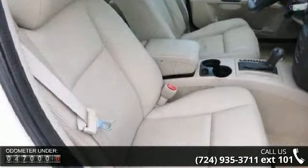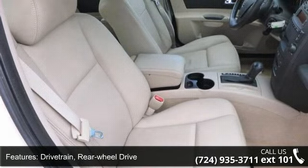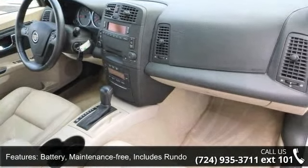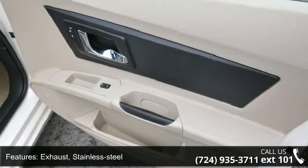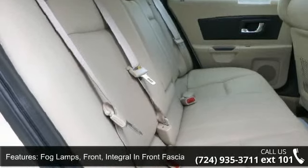Some of the top features included with this vehicle are: drive-a-train rear-wheel drive, maintenance-free battery with run-down protection, four-wheel independent suspension, stainless steel exhaust, front fog lamps integral in the front fascia, and solar ray-light tinted glass.